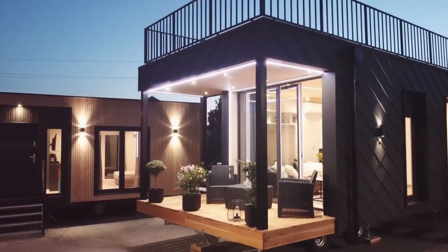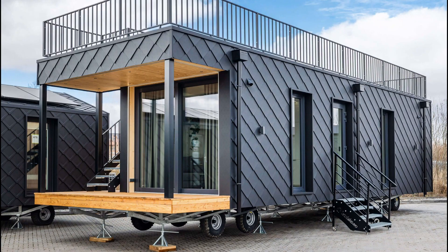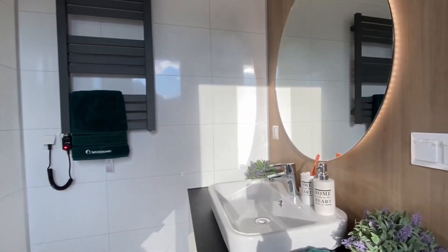Discover the Colden Sky, a 57-square-meter mobile home by J.B. Holmes, where Polish experts showcase their craftsmanship.